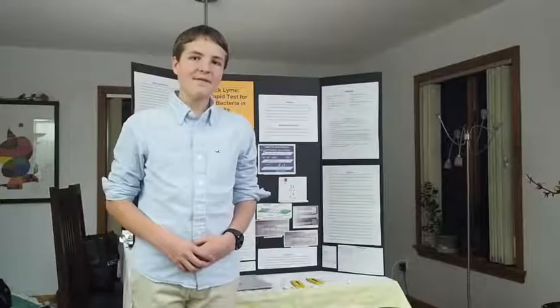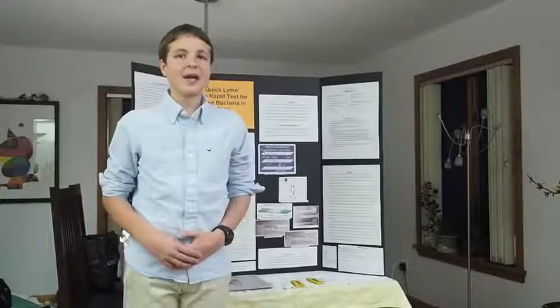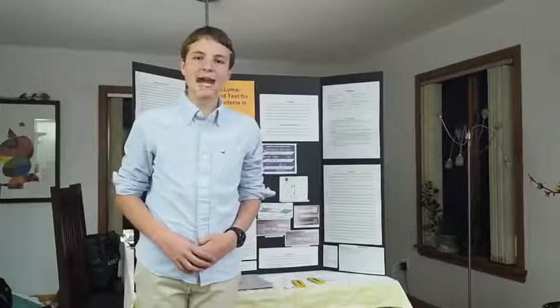Hi, my name is Julian Cogge, and I believe that my invention is the next big thing in biotechnology. I'm currently an 8th grade student at Talca Mountain Academy in Avon, Connecticut.